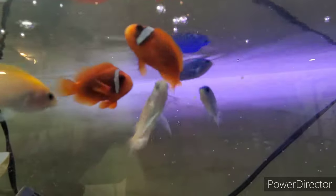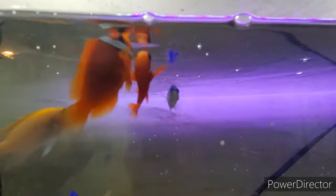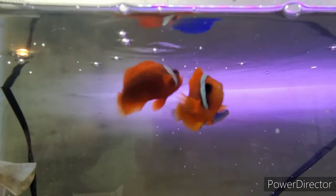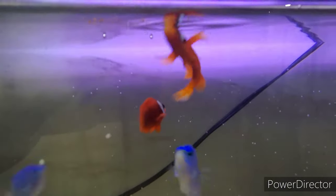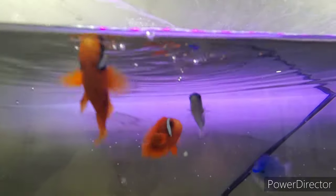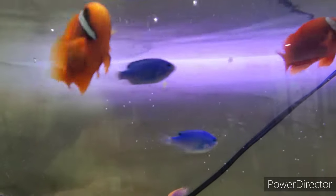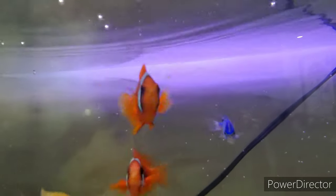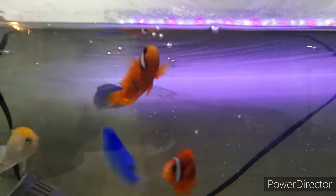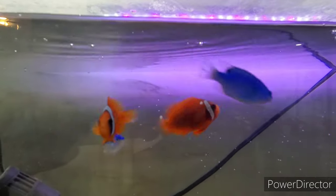One tip about feeding your fish: they always look hungry no matter what, because that's what fish do. If you feed them too much they would actually explode. Don't let them trick you — whenever you go up to the tank they go to the top and you think they're hungry, but they're not. Also if you feed them too much there's gonna be too many nitrates in the water, which is not good and they could actually die from that.